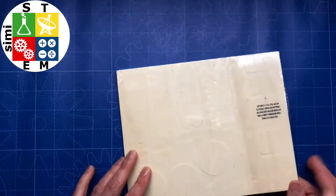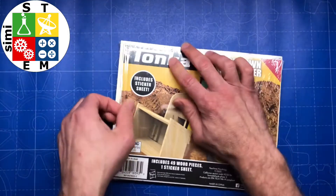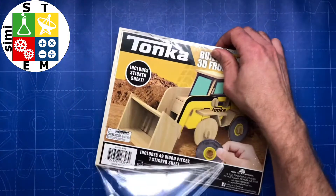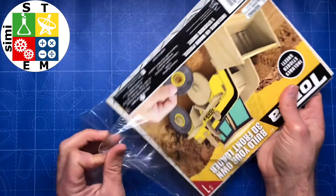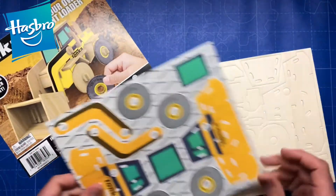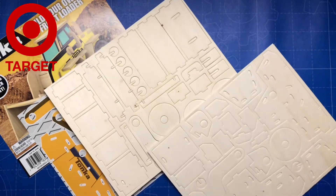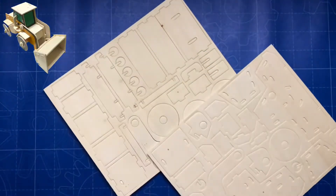Hello everyone and welcome to SciMeSTEM, the channel that will bring you videos about items used for academic disciplines and science, technology, engineering, and mathematics. In today's video we are going to build a 3D front loader by Tonka Peach Tree Playthings, licensed by Hasbro. This item was purchased at Target. You can collect all four 3D vehicles: police car, fire truck, dump truck, and front loader. Enjoy!